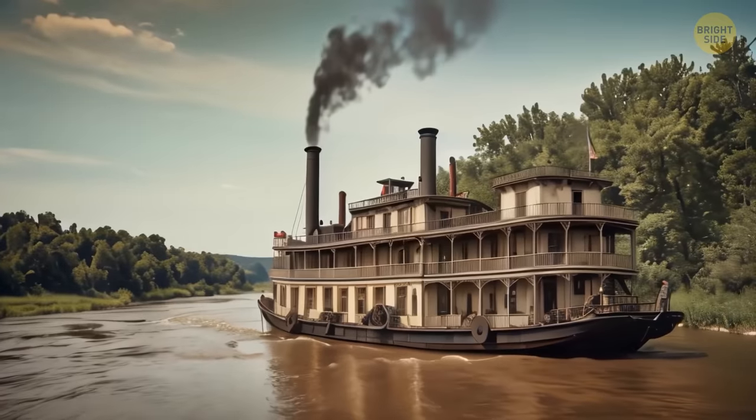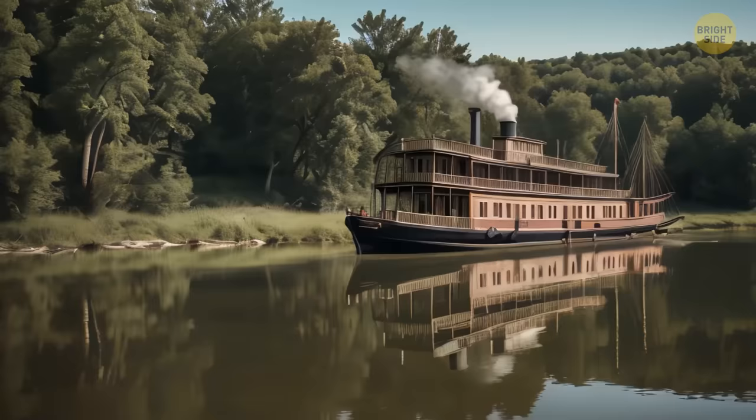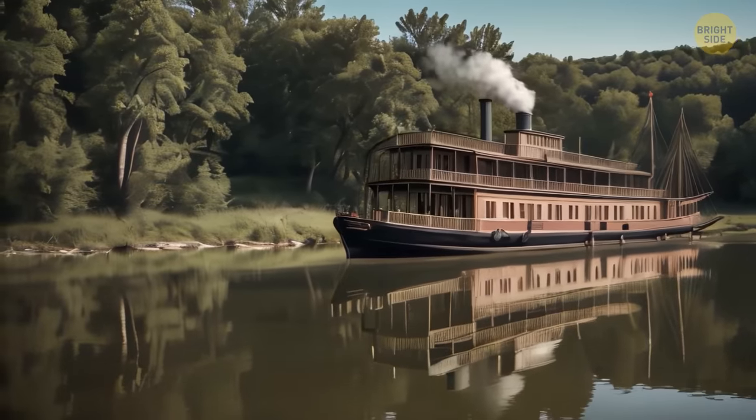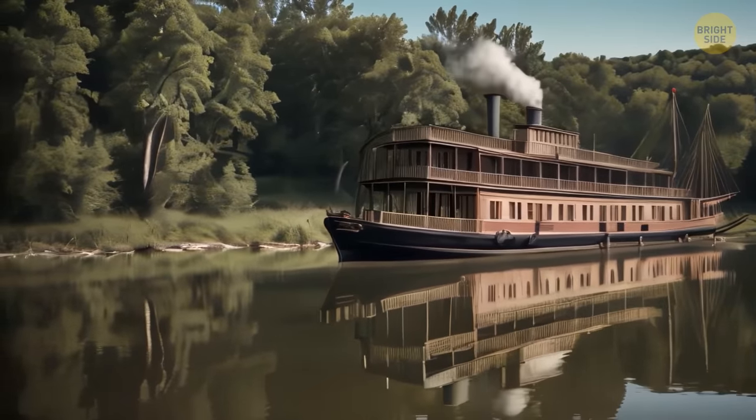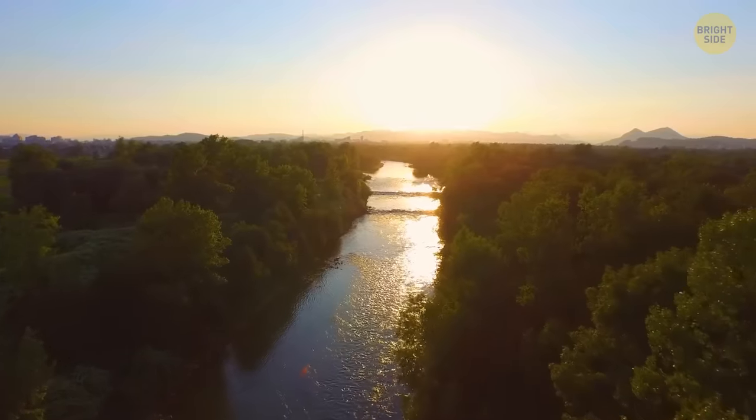In the 19th century, steamboats were the most popular means of transporting passengers and goods. Before railroads, they extended the western border across the Mississippi and Missouri rivers and brought supplies to people. That's why it was so important to increase the speed of their movement.